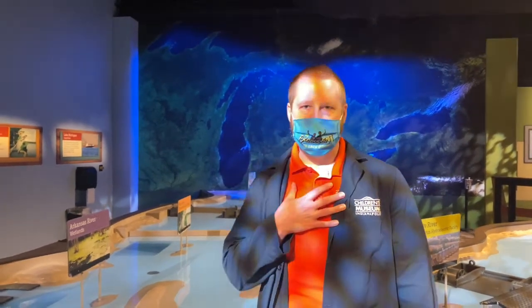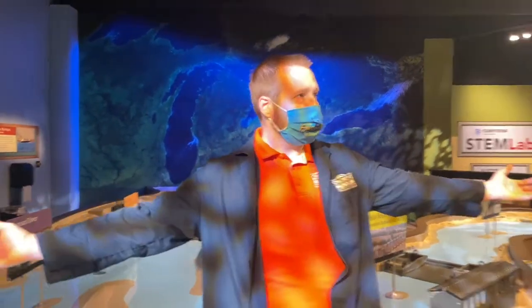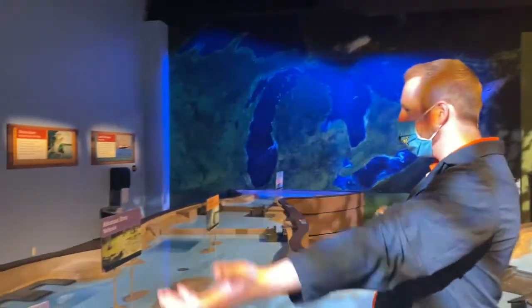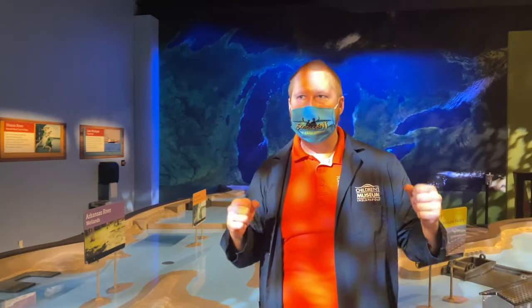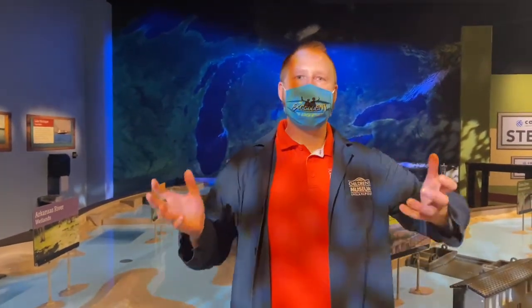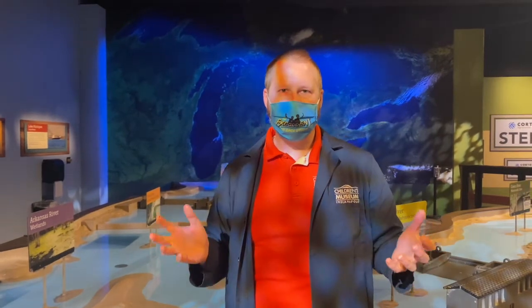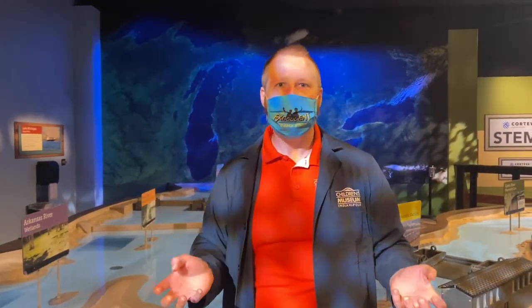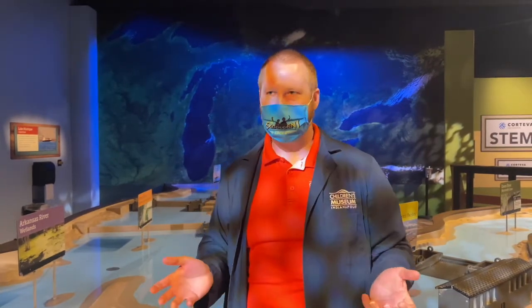Good morning, everybody. This is Don from the STEM Lab here in Science Works at the Children's Museum of Indianapolis. I'm standing here at the water table in Science Works because you may remember a little while back an enormous boat got stuck in a canal in Egypt. The boat was a giant container ship called the Ever Given. The canal was the Suez Canal.